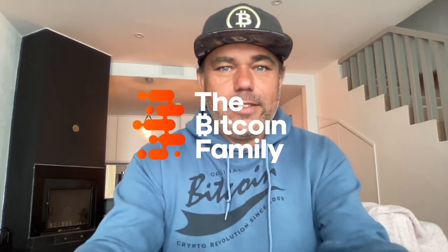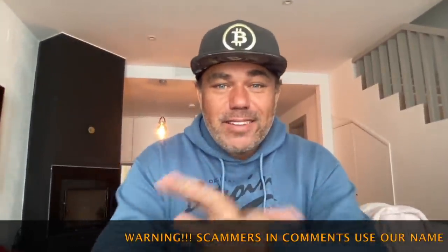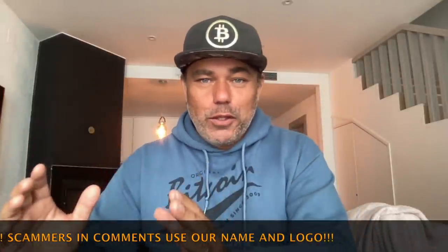Good morning, good afternoon, good evening guys — welcome to the Bitcoin Family YouTube channel. We're inside today because outside there's a lot of snow. We have a very cool technical analysis video with amazing charts, and at the end I also have a short video to show you something really cool for the Bitcoin Family. Let's jump into the charts.